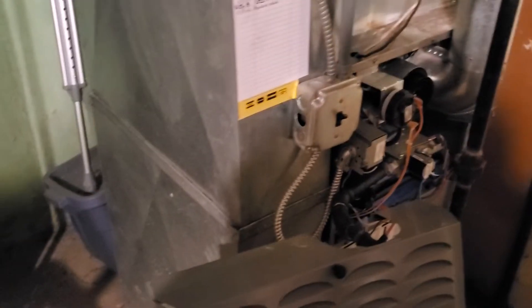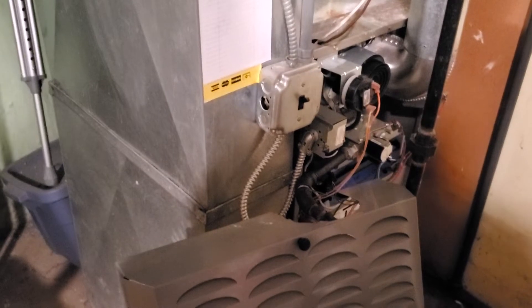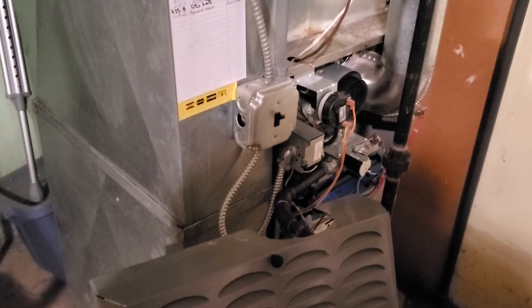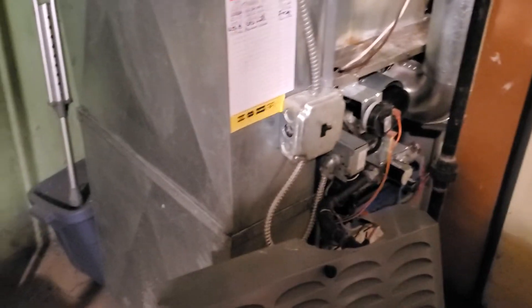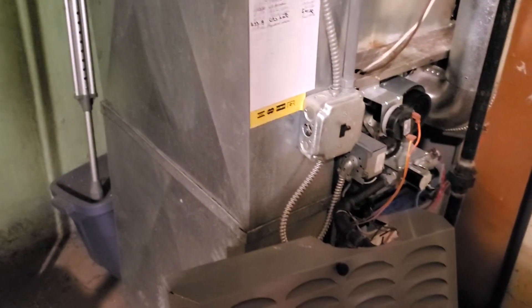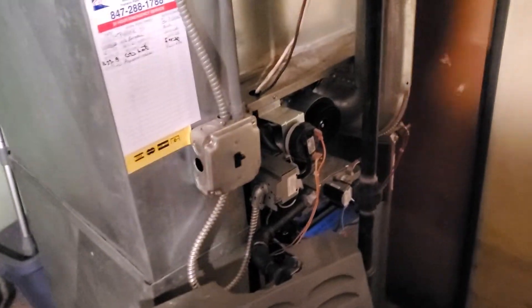We came out earlier today because the furnace was short cycling and our technician Mike found that the furnace was suffocated. They'd like to upgrade to a 96% efficient two-stage, so that's the plan.